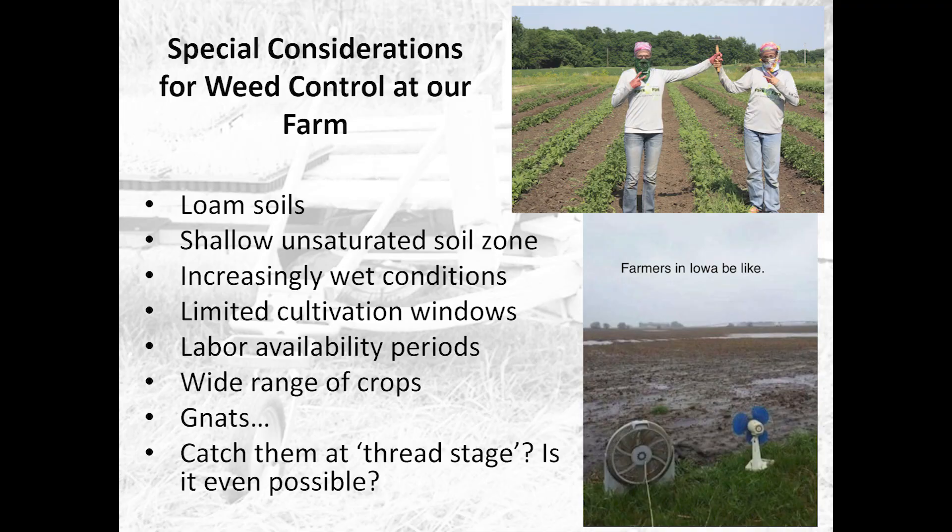A couple of things you might want to know: most of us did have some trouble with excess water in the last couple of years. At our farm, we set all-time recorded records for snowfall last year and all-time records for all sorts of precipitation for the year.